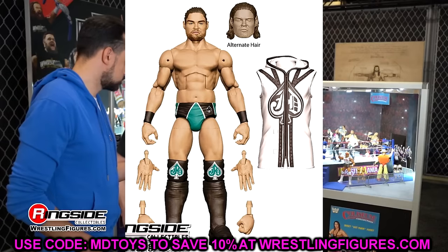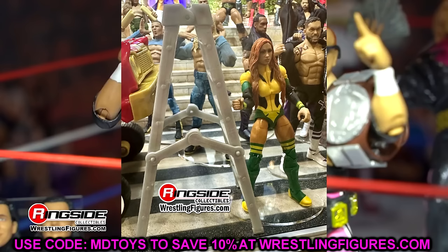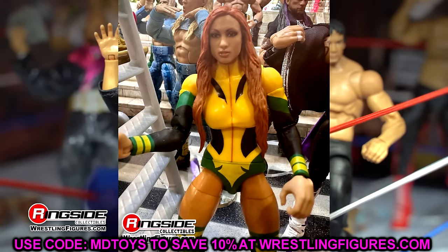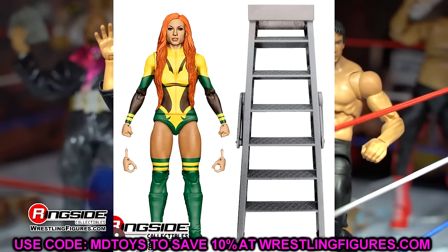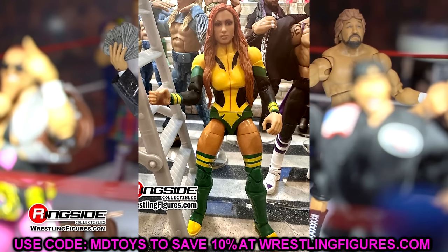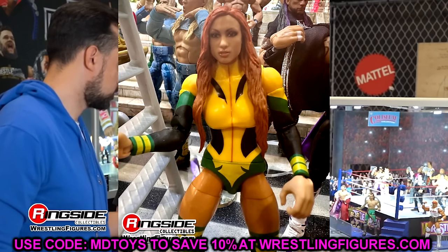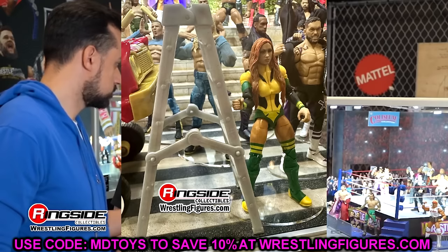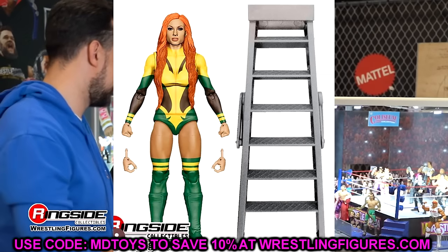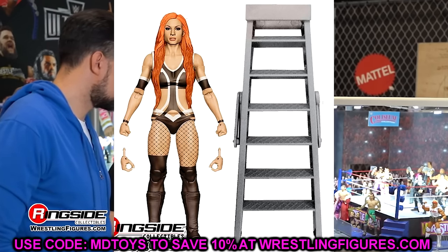Elite 112 Becky Lynch — I don't like the head sculpt, I'll definitely be swapping it. I like the gear though. She still has the basic boots on there, which is very annoying. I don't know why all these women's figures have basic boots. That same kick pad mold has been used for like 50 series — we need to phase those out. The gear does look good aside from the head sculpt. There's also a chase variant in brown/flesh-colored gear which I'm not a fan of.